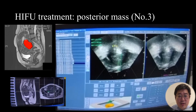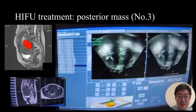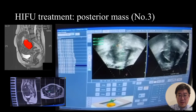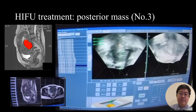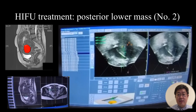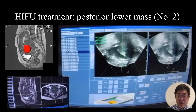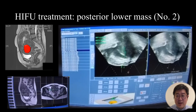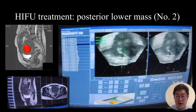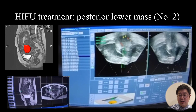We always allow the abdomen to soak into cold water every 100 seconds. The grayscale change can be gradually and obviously seen inside the mass after energy accumulation. After treating that mass, we treat another posterior mass at the lower side — mass number 2 from the MRI image. After localization, we put the energy into the middle 3 layers of the mass, and the grayscale change is again clearly visible after energy accumulation.